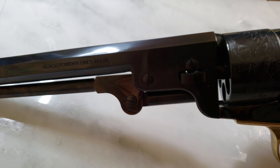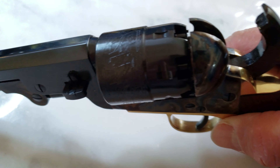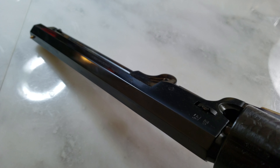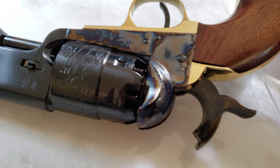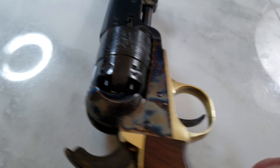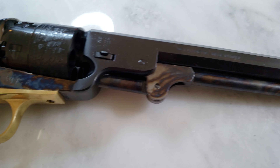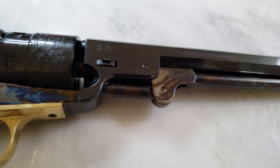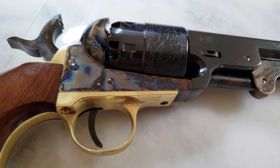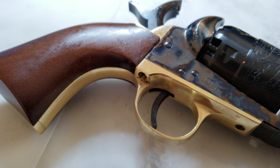That's why they call this the Navy model, although this particular caliber never existed in history — only from the imagination of the Italian replica gun makers. This is purely a black powder pistol, therefore it's not considered a firearm, so I can just order directly from Cabela's and have it sent right to my address.